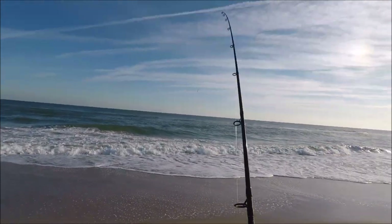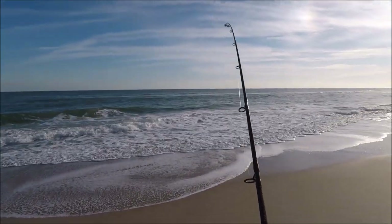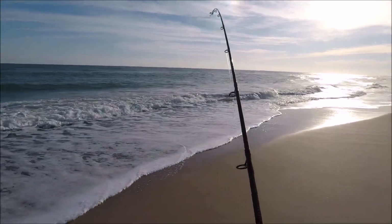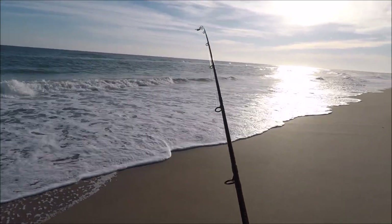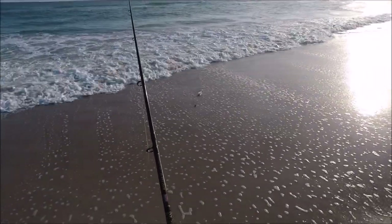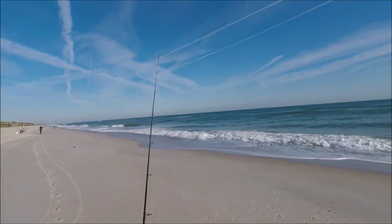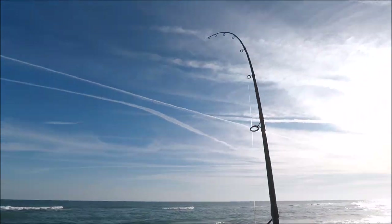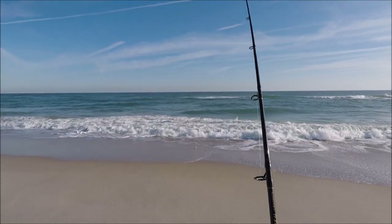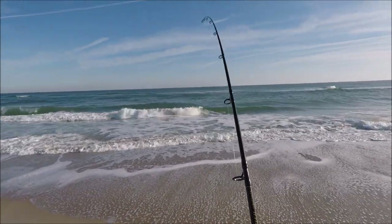It's a morning bluefish bite, I'm telling you it's crazy. You can never go wrong coming to Playa Linda Beach for a morning bluefish bite. I got the frozen mullet — the tail end again. We just hooked up again, gotta love it! Beautiful bluefish. Right again on a frozen mullet. They're right by the shore after the second sandbar, going in between — that's like the super highway of fish.